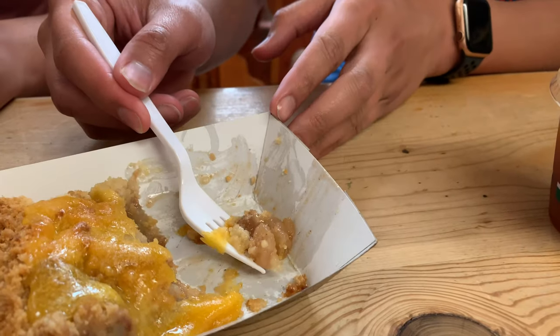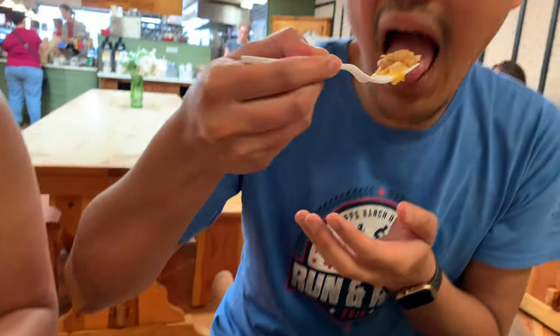It's sweet, you can get a hint of the cheddar — I like it. The cheese, you definitely feel it as you're eating it. I'm still not sure how I feel about it, but it's good.